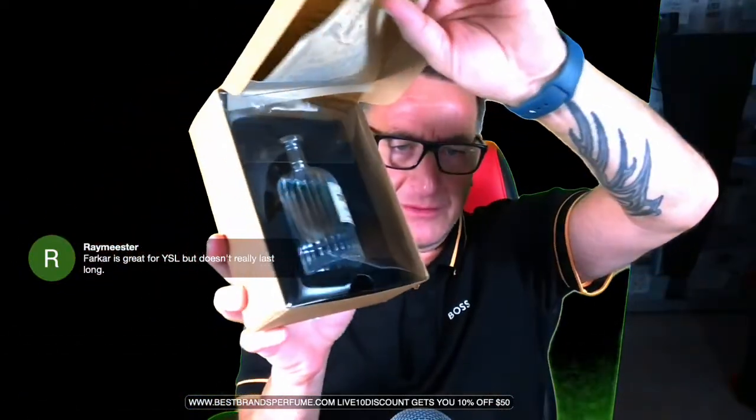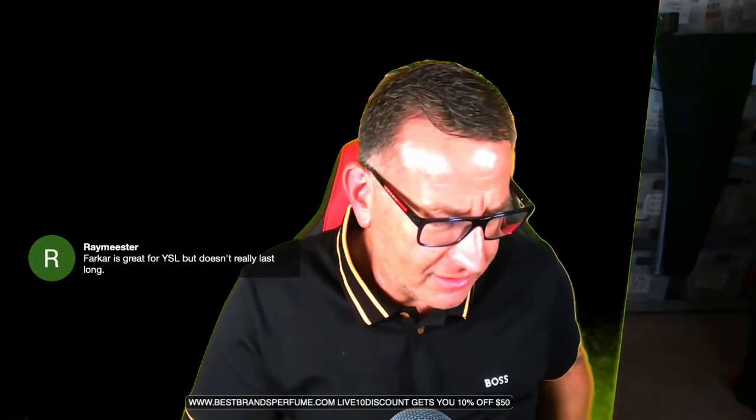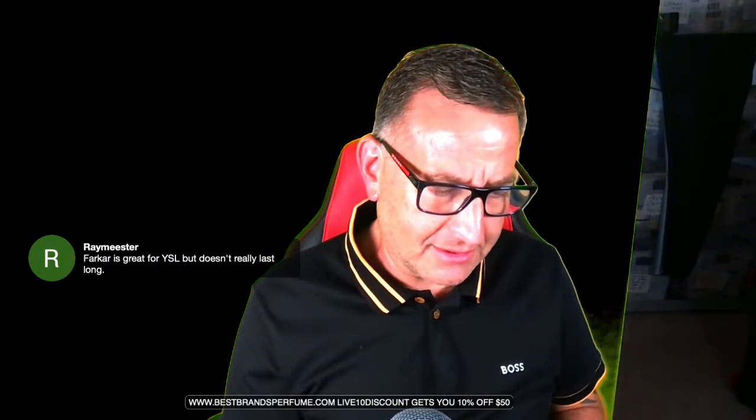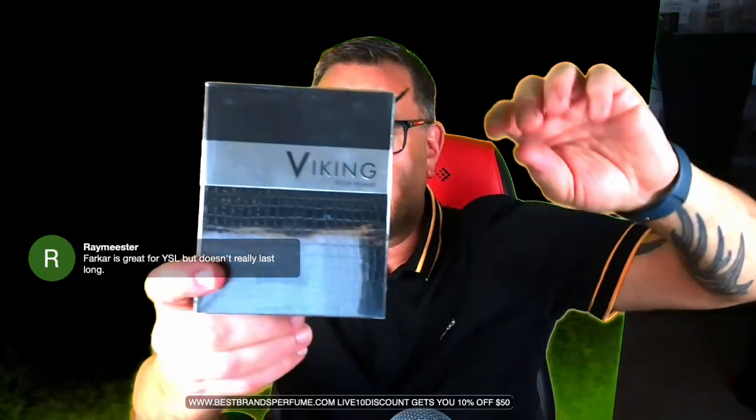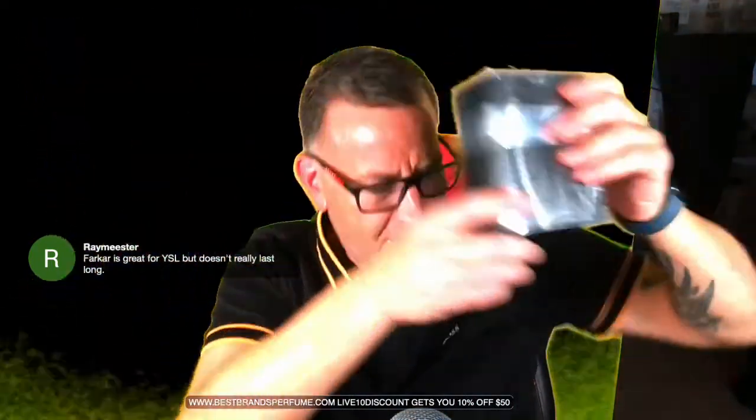Next to Gucci Oud and Gucci Guilty Oud. We also have The Lab Bergamot, which is an incredible fragrance — people call it Bergamot K22. If you're watching the re-stream, please note you can use the code LIVE10 for a discount until Monday, and you can add a free bottle of cologne if you buy something $60 or more. This is priced at zero on the website — that's my gift to you.